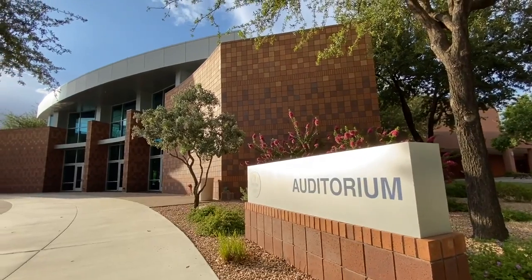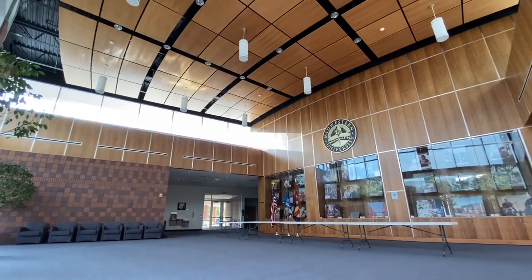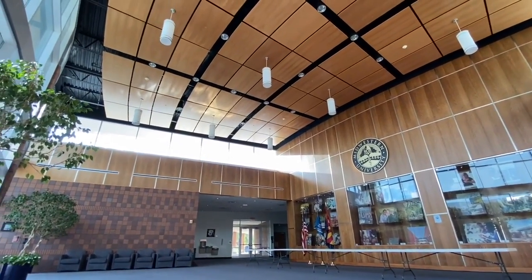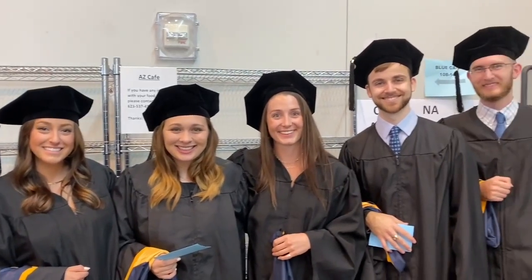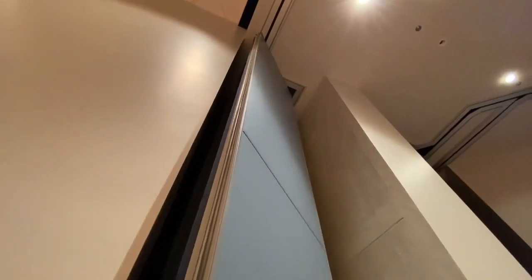We now look at the auditorium, which holds up to 3,000 people at once. It is used for large ceremonies such as graduation and white coat, and also can hold five separate lecture halls with its movable walls.